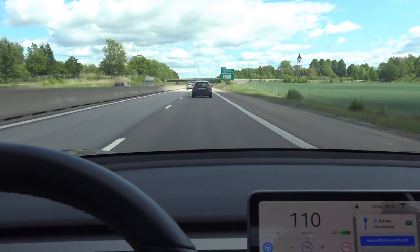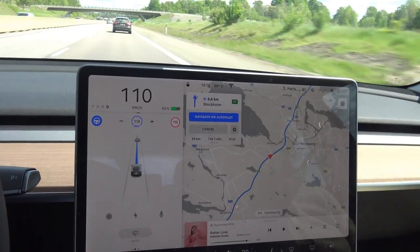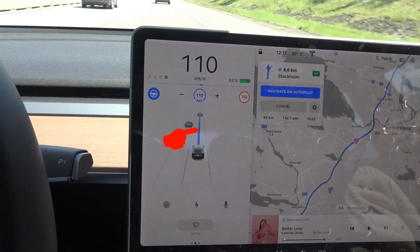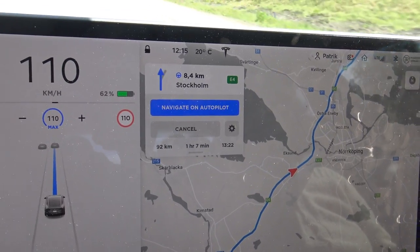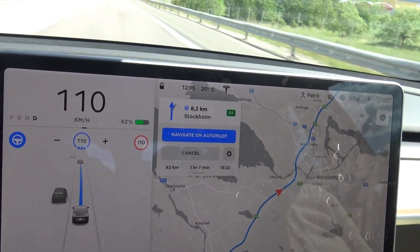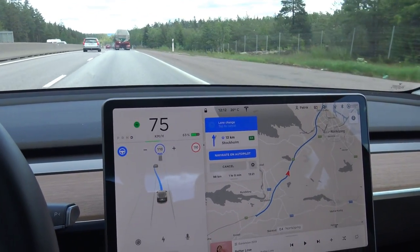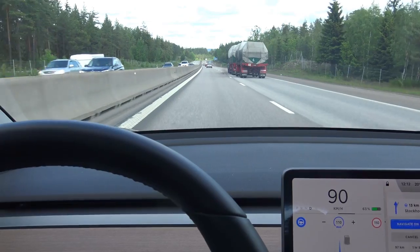So now finally I have the Autopilot engaged and Navigate on Autopilot is also enabled. You can see this blue line here telling me the way I should go, and this blue sign shows that Navigate on Autopilot is enabled. I'm coming up here to this truck and we'll see what happens — it's proposing that I change lane, so I'm changing lane right now. I need to confirm the change with the indicator.